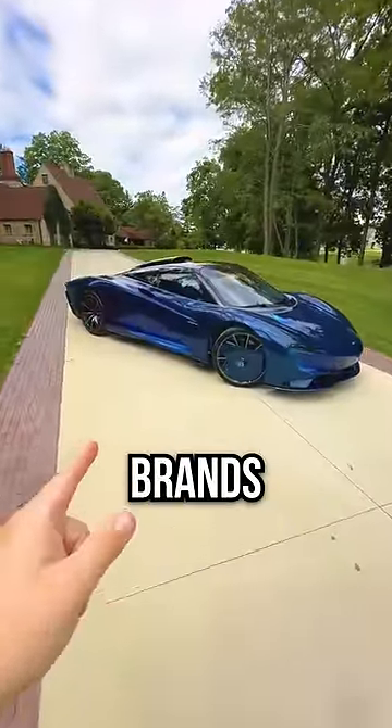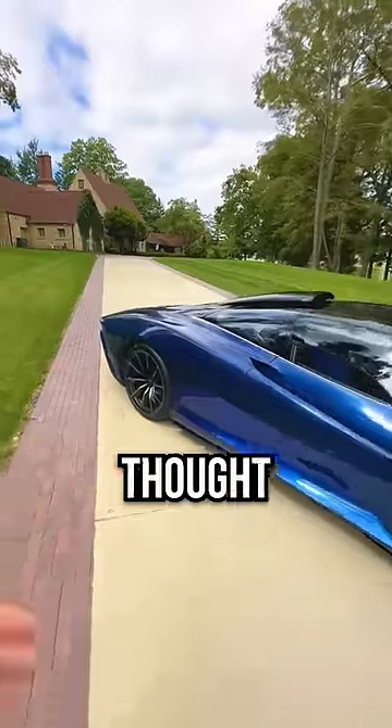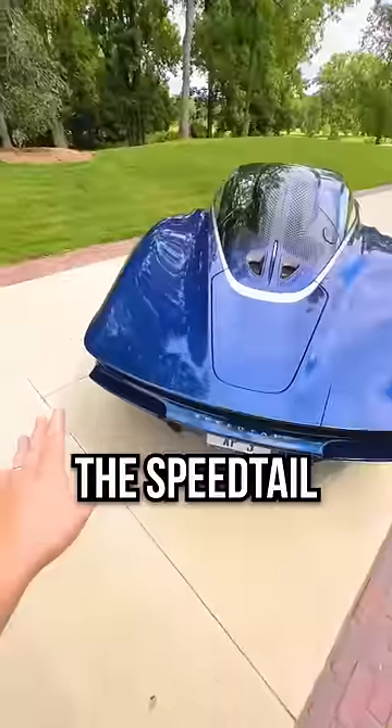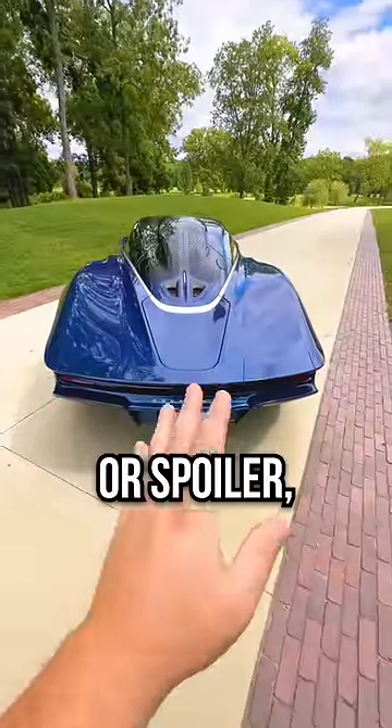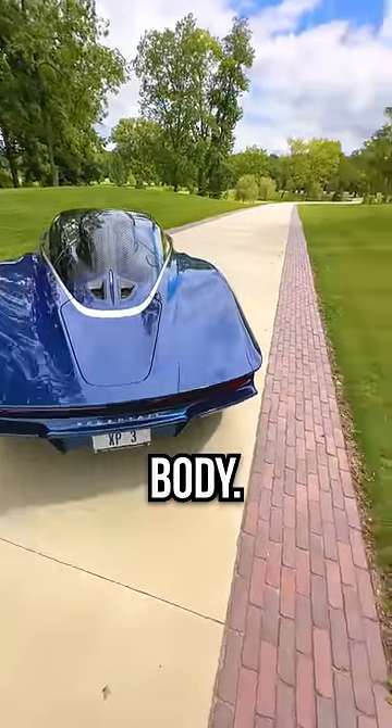McLaren's one of those brands that does truly unique innovative stuff that I never thought would be possible. Let me show you something cool on the back. The Speed Tail doesn't have a traditional wing or spoiler, but it does have these cutouts in the carbon body.